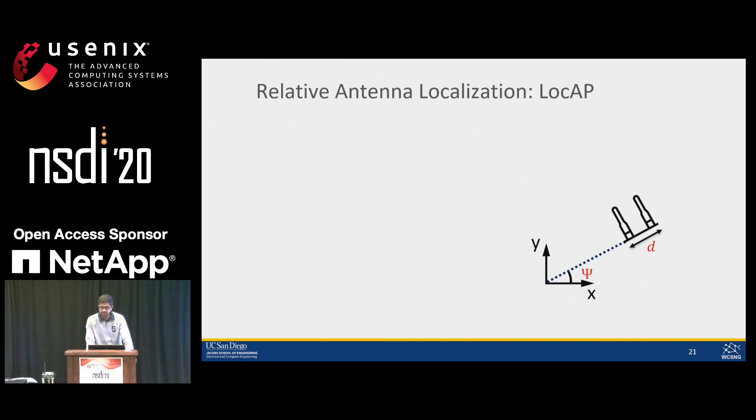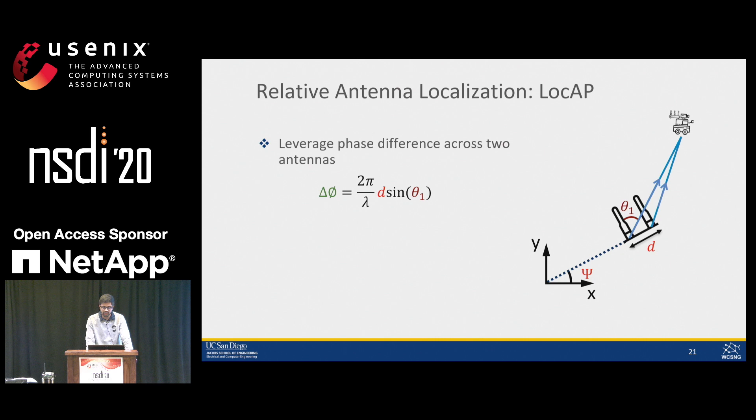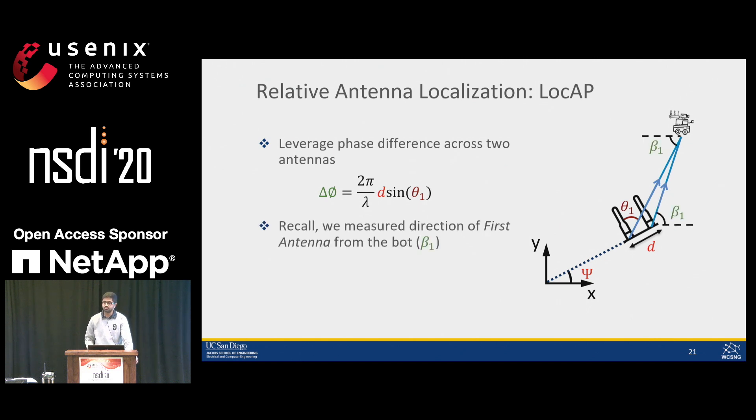For a two-antenna case, knowing one antenna's location, we locate the second antenna's relative position, enabling joint estimation of both antenna separation d and orientation φ. The phase difference has two unknowns: antenna separation d, and the signal arrival direction θ₁, since we don't know the anchor's orientation. For a given bot location, we know β₁ from the bot's and anchor's location, and θ₁ is related to φ as shown. So we have one phase measurement with two unknowns: d and φ.